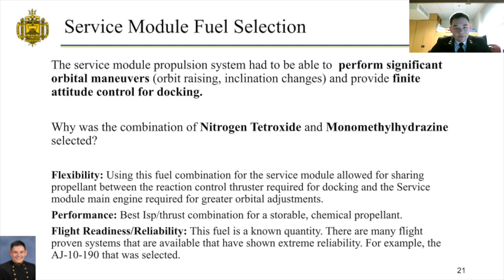Here is our logic behind selecting the service module fuel. The service module propulsion system had to perform significant orbital maneuvers — orbital raising and inclination changes — and provide fine attitude control for docking. We selected nitrogen tetroxide and monomethyl hydrazine for the flexibility of using it for both the reaction control system and the main engine, for its performance providing the best ISP-to-thrust combination for a storable chemical propellant, and for its flight readiness and reliability as a known quantity with many flight-proven systems available.